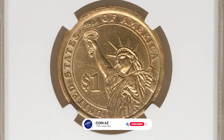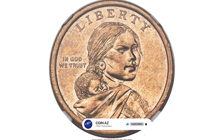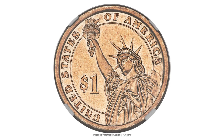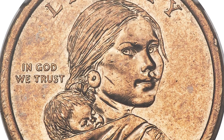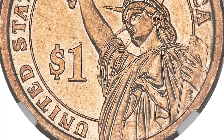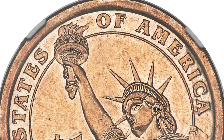2014-D Sacagawea dollar coin milled with presidential dollar. A mule is perhaps the most fascinating mint error known to modern collectors. Broadly speaking, a mule is a coin struck from two dies that were never meant to be paired, rather than the product of mechanical failings as are most modern mint errors. Mules are the product of human error.